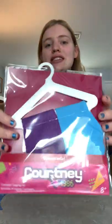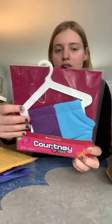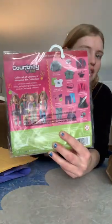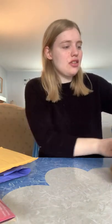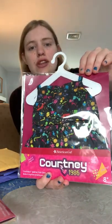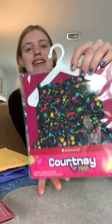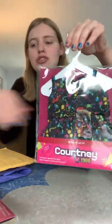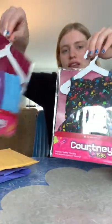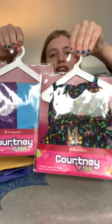Okay, so here's Courtney's leggings. It has the lace purple one and the blue one. On the back it shows all the mixed mesh pieces they have. And then this one is the splatter dress, which I love. I never had something like this from Justice, so it's really funny and I just think it's so cute. The back is the same too, and it comes with a little hanger, which is really cute so you can hang your doll clothes.